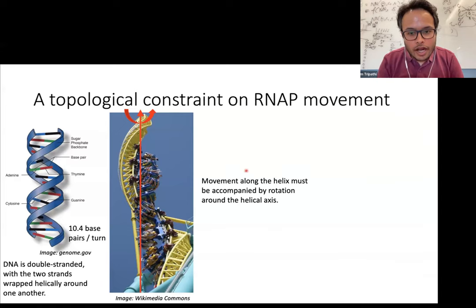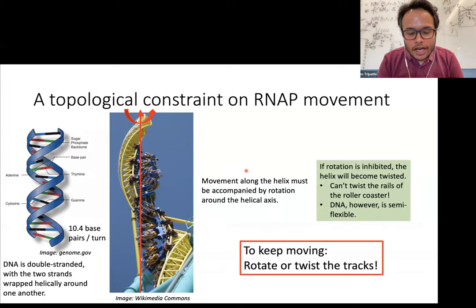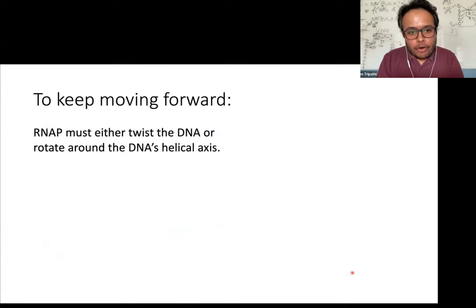The same is true for the case of RNA polymerase — it must either rotate around the helical axis of the DNA, or it would end up twisting the DNA more and more. For the roller coaster, the only option is for the cars to rotate because the rails cannot be twisted. But in the case of transcription, since DNA is a semi-flexible polymer, it can be twisted. So the RNA polymerase can either rotate around the helical axis or twist the genomic DNA in order to keep moving forward, and its movement is dictated by the balance between these two options.